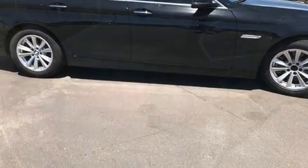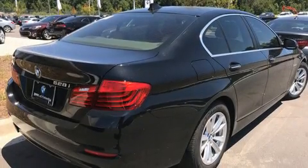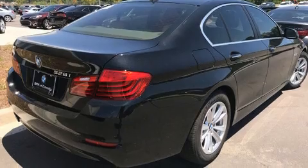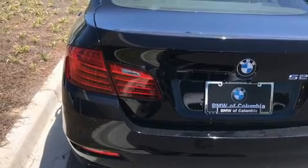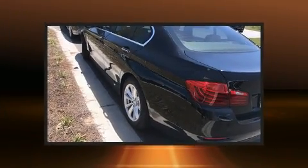BMW also prioritized safety and security with features such as dual front impact airbags with occupant-sensing airbag, brake assist, anti-whiplash front head restraints, and four-wheel disc brakes with ABS.